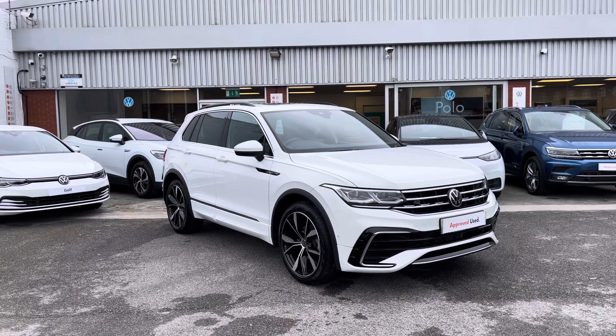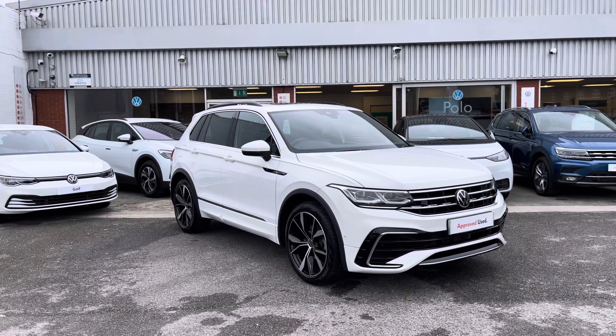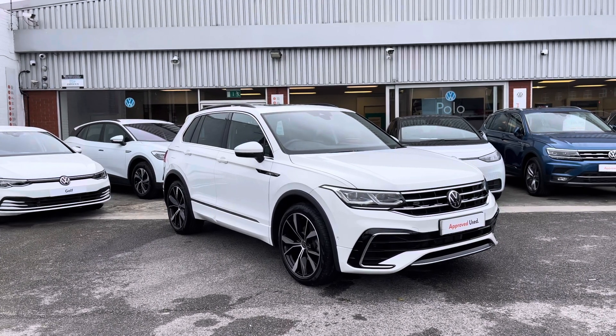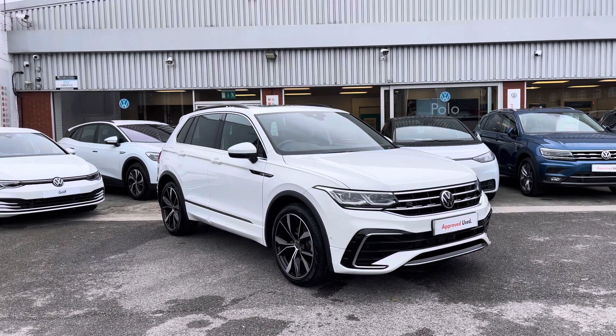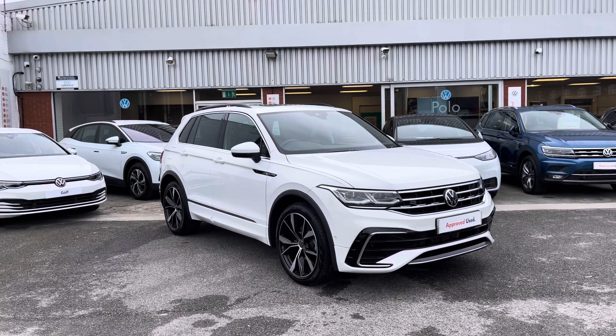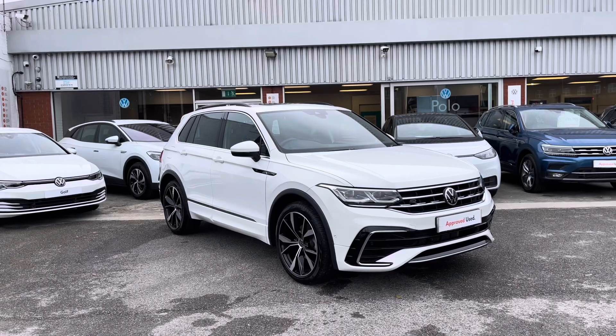Hello from Older Volkswagen, my name is Dylan and today I'm going to be showing you around this approved used Volkswagen Tiguan R-Line 1.5 TSI, 150 PS in a stunning pure white finish. This video will include a two-part segment: the introduction will be a 360 walk-around, and the second part will cover some of the features and functions the car has to offer.